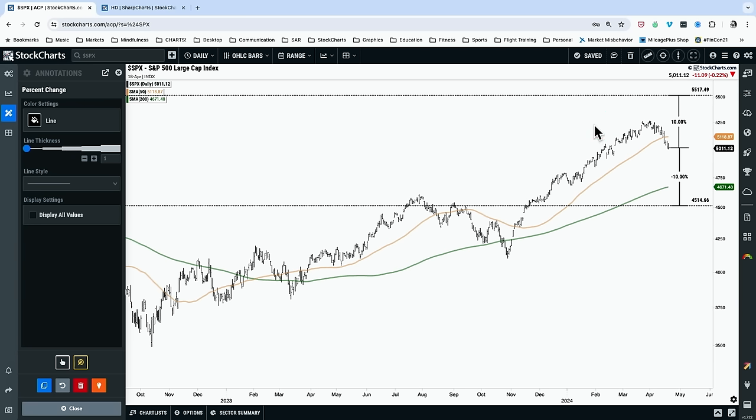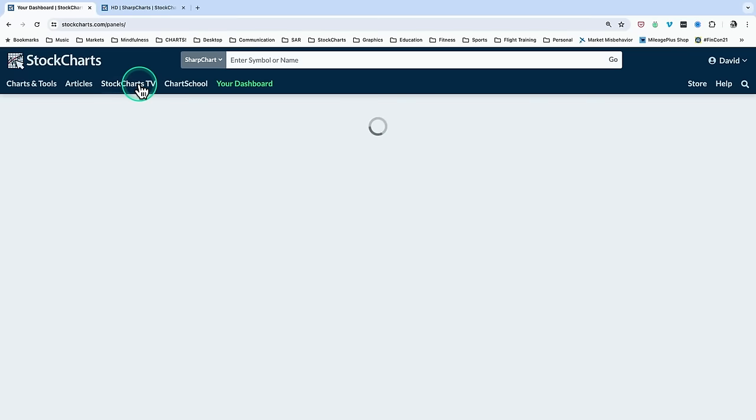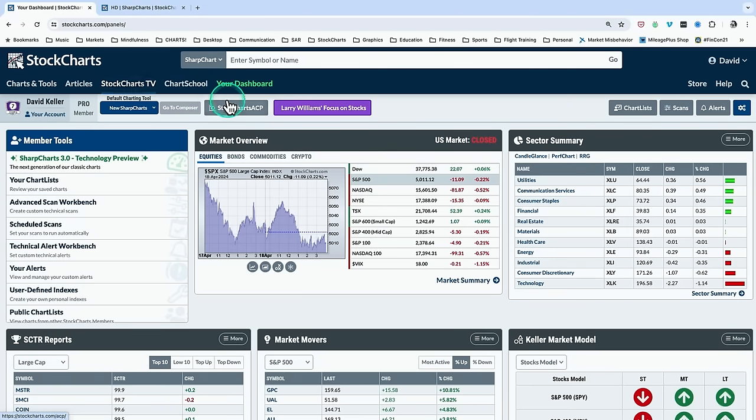I would wholeheartedly agree. Before you would have any sort of move above 5,200, 5,300, or even 5,500, you have to see a dramatic improvement in some of the growth leadership names, because those dominate our cap-weighted benchmarks. So I would side with Final Bar Nation and say 10% lower. Don't forget to follow us on social media to make sure you don't miss the next poll.